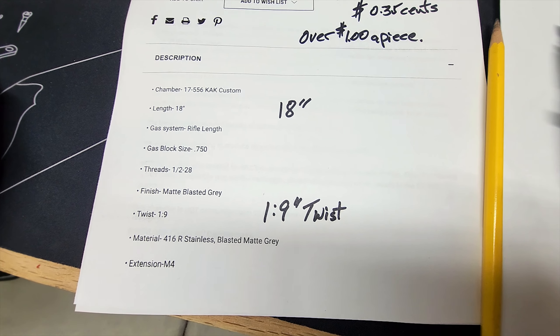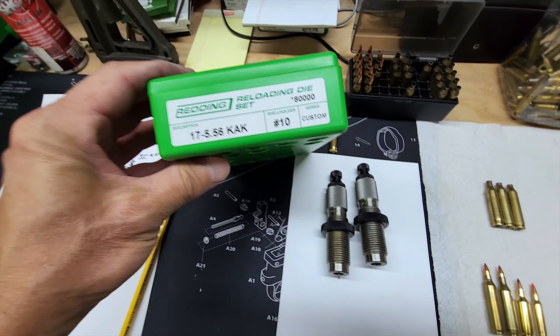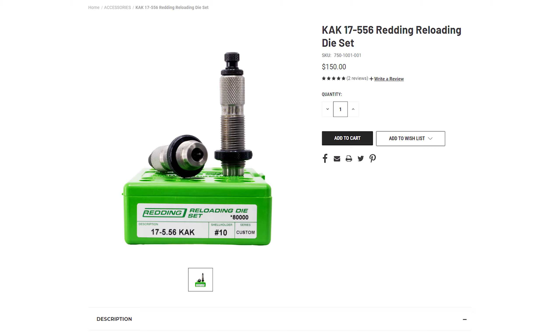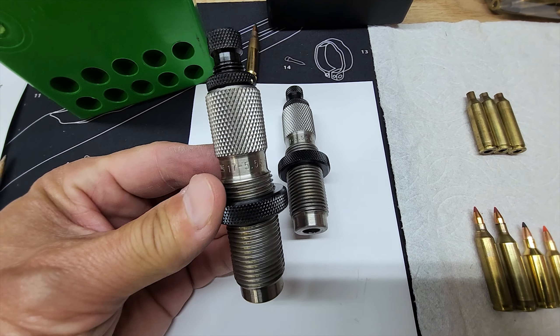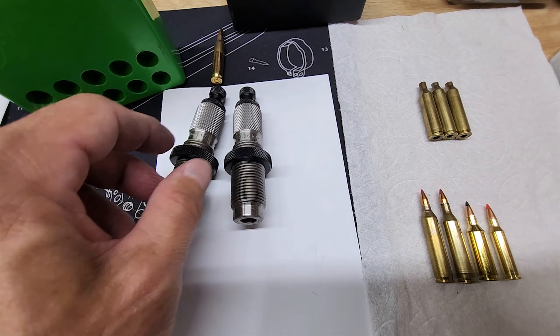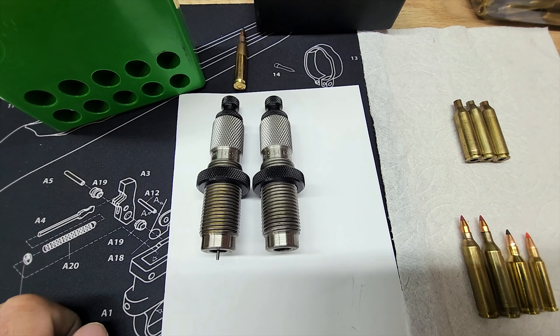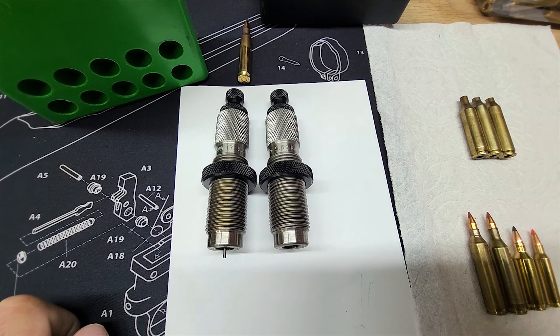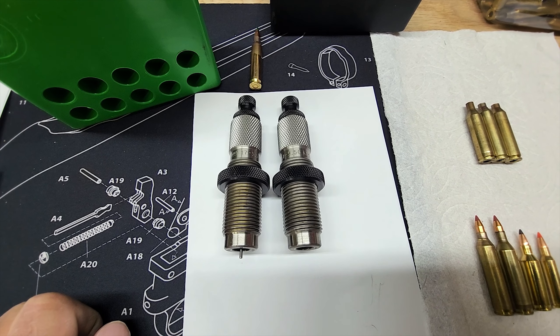I shoot from 15.5 grain all the way up to 25, and I'm going to try some 30s here soon. Along with that being $200, they also offer — which you'll need — the Redding two-die set for the 17-556 KAK. Redding makes some of the best dies out there. You get a full-length die and a seating die, both marked. The die set runs $150, which is not bad for a custom die set from Redding.